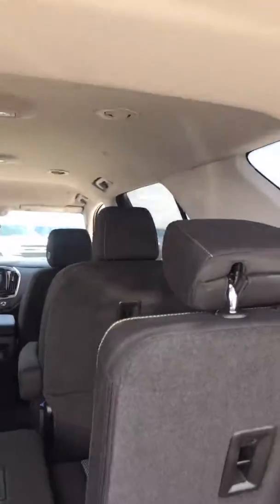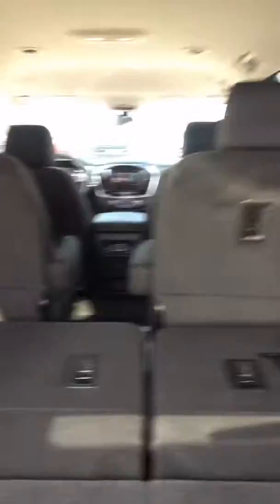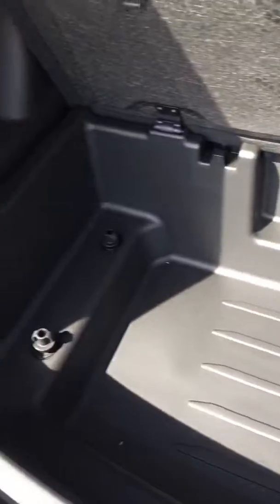You can see these seats fold down nice and easy, flat. The two forward ones fold flat as well. There's another charger for your kids on both sides. A little bit of extra storage underneath — not a little bit, a lot. Another power outlet here.